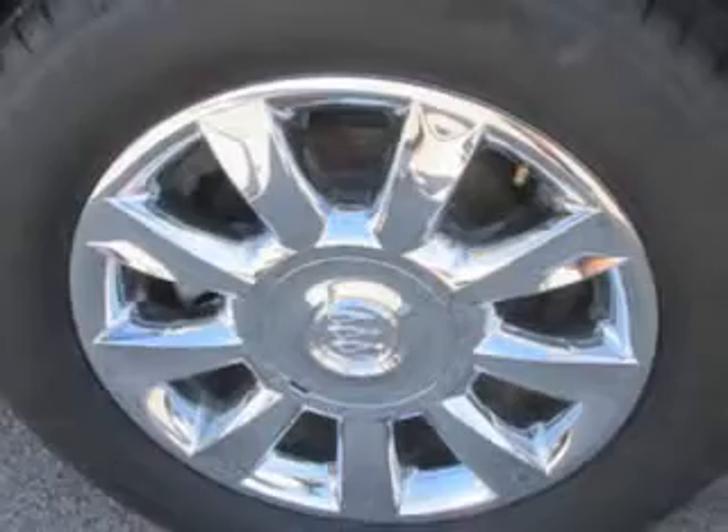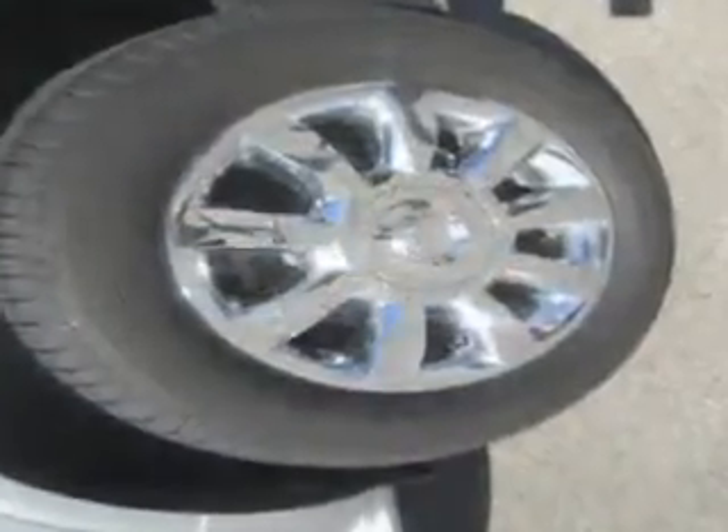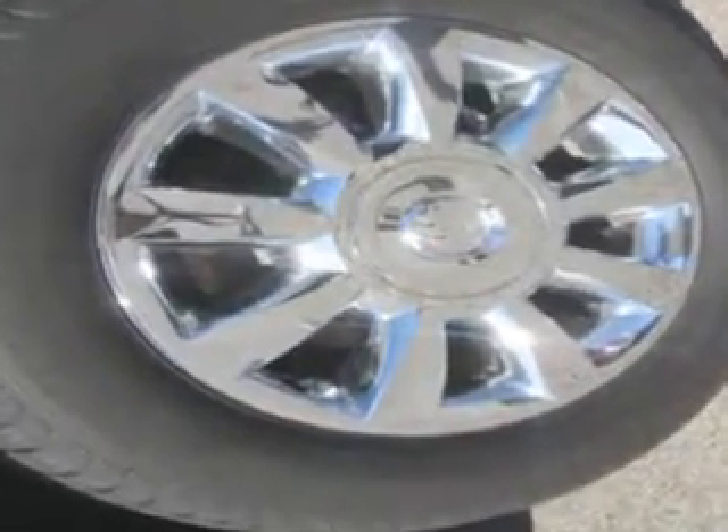Enjoy the drive, have peace of mind, and drive your entire family in this 2014 Buick Enclave. See us at Patriot Chevy Buick GMC today.